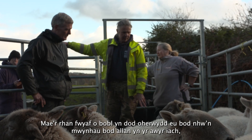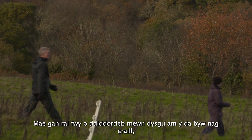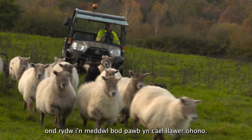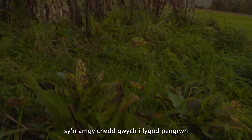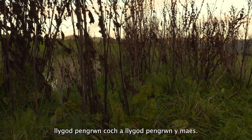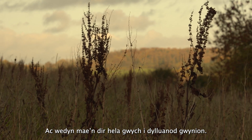Most people come because they enjoy being out in the fresh air, they enjoy walking, they enjoy learning things. Some are more interested in learning about the livestock than others, but I think everybody gets a lot from it. This time of year we're left with some tussocky grasses, which we can see behind us — it's a fantastic environment for voles, bank voles and field voles, and from that it's a fantastic hunting ground for barn owls.